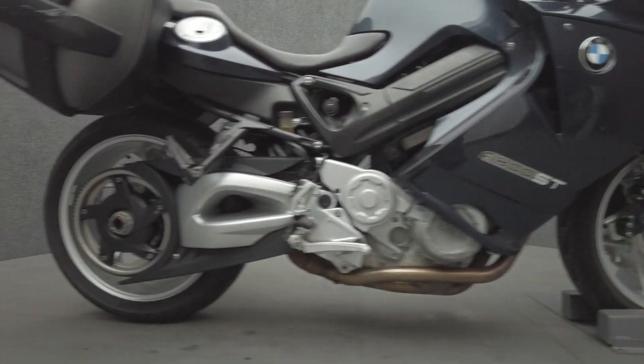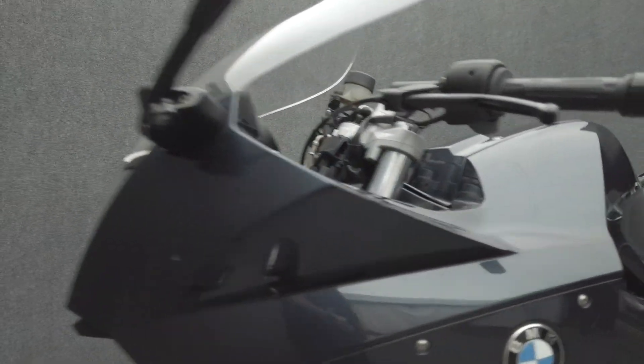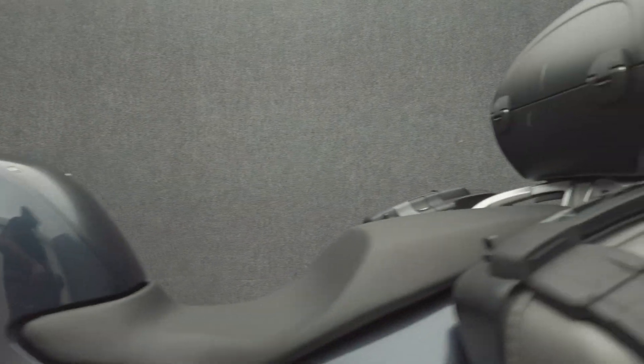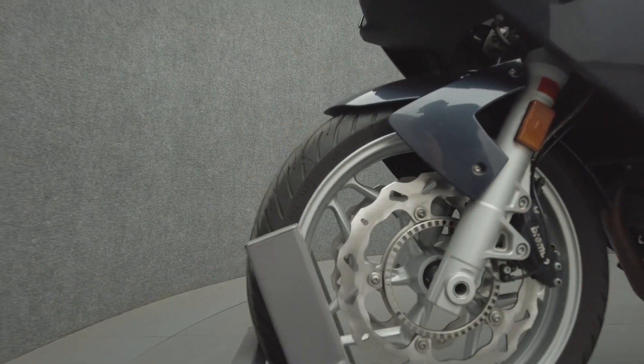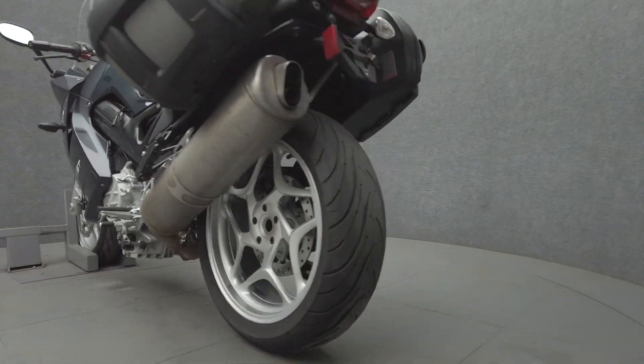Blending long distance comfort and thrilling power, the F800ST is an ambitious midsize sport tourer that can thrive on longer trips or function as a daily commuter. Powered by a 798cc parallel twin engine, the F800ST puts 85 horsepower and 59 foot-pounds of torque through a six-speed transmission. It has a 33.1-inch seat height and weighs 461 pounds.